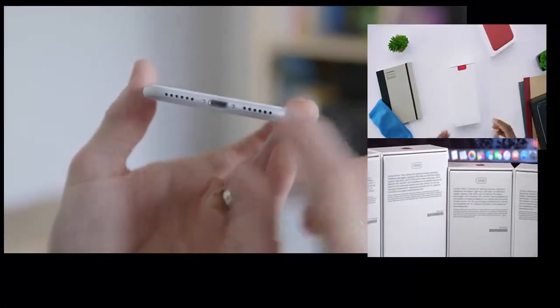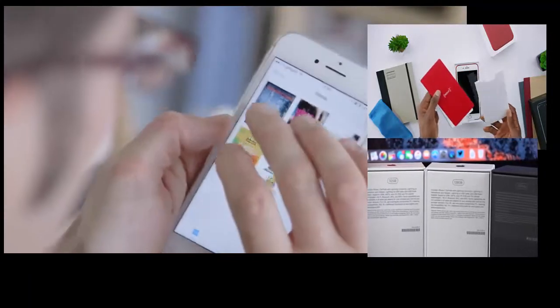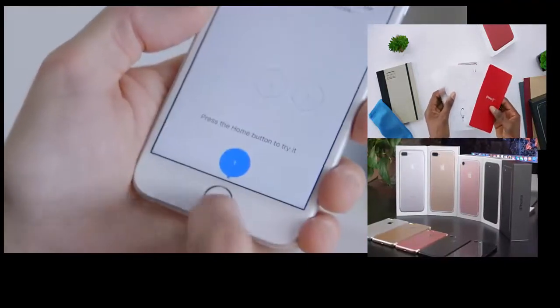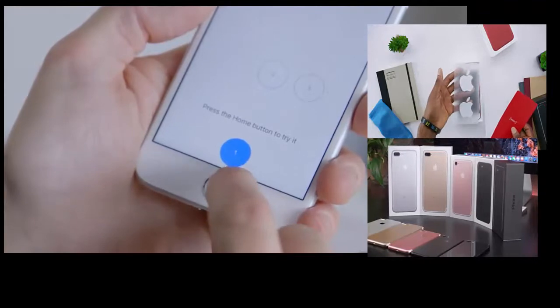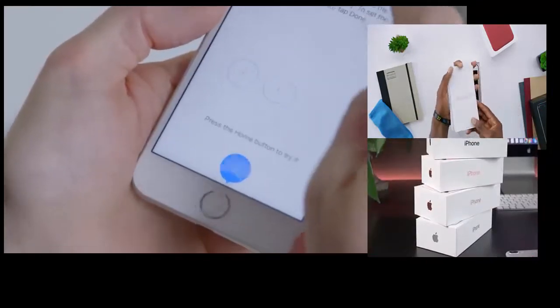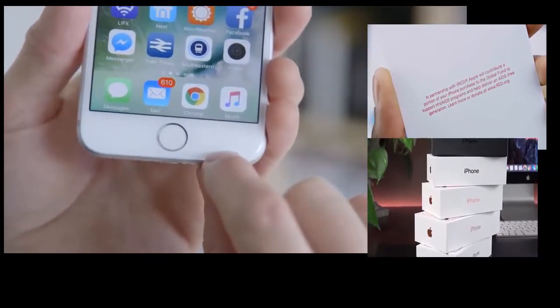Right on top of the box we get the paperwork like normal, and actually a red Product RED card on top, with everything else you normally get. Product RED, for those who don't know, is Apple's special edition red products, and purchasing them gives a portion to support HIV and AIDS programs and research. You can learn more about that at red.org — it's a good cause.